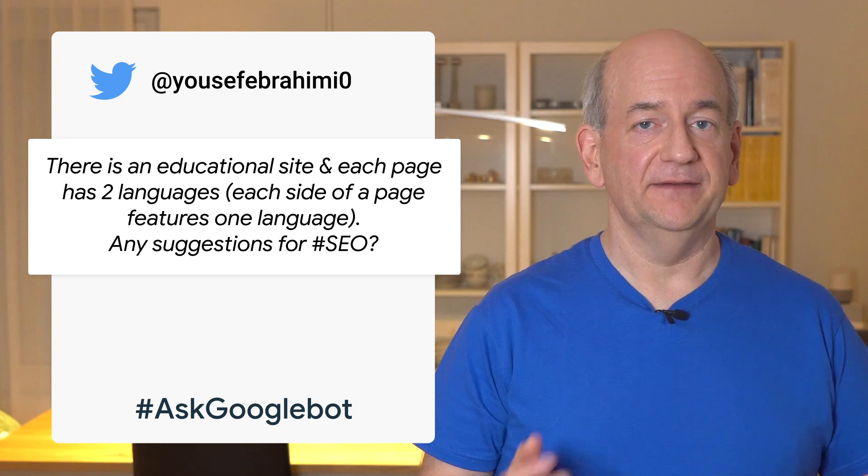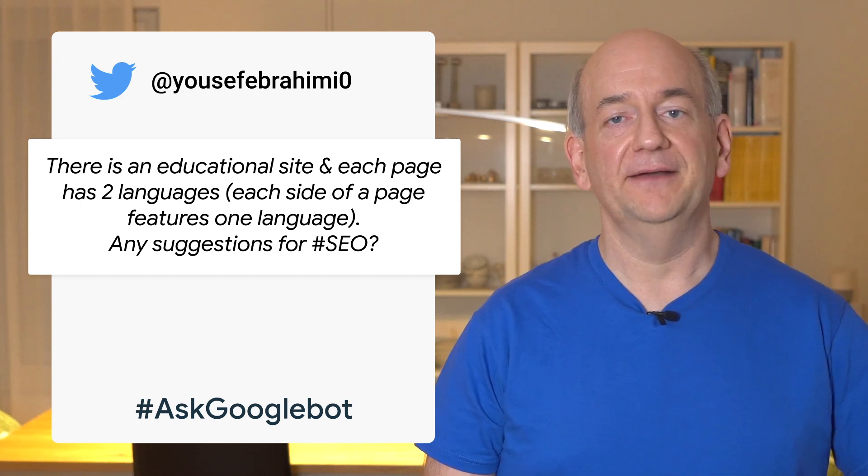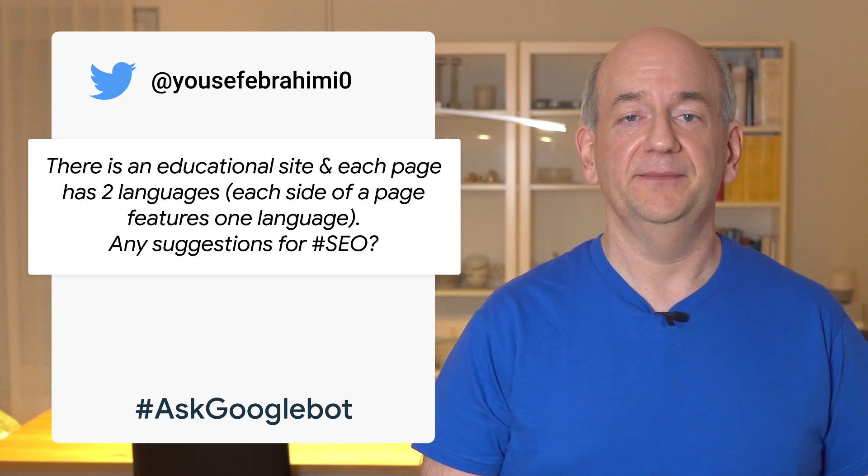Today's question comes from Yousef, who asks if it's OK to have two language versions on the same page.